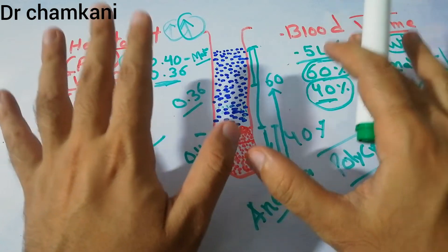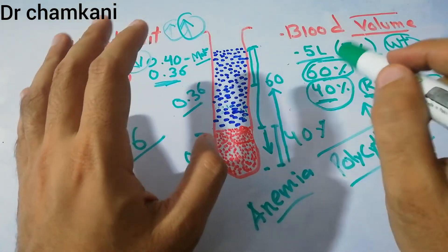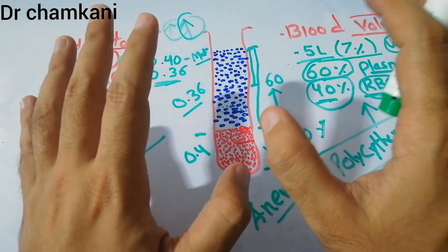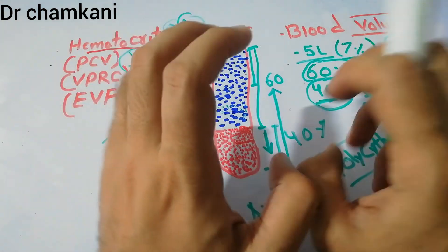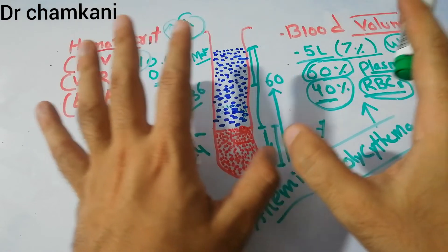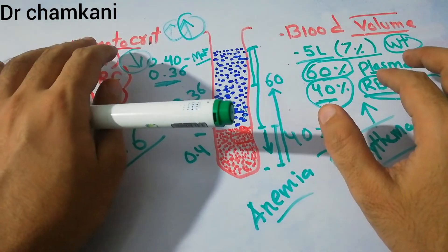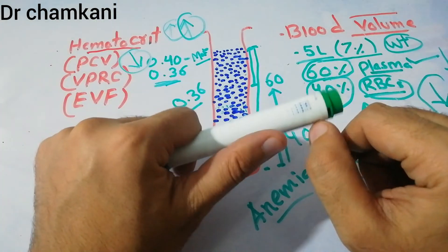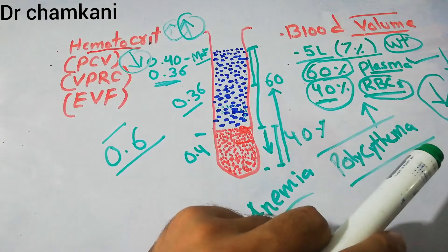The volume of blood — 5 liters — is maintained with the help of kidneys, because kidneys are very important in maintaining fluid balance. 60% of blood is plasma, which has a lot of fluid, so kidneys also have a role in maintaining it. On top of that, when RBCs are packed together after centrifugation, that is known as the hematocrit or packed cell volume. That's all about blood volume — thanks for watching.